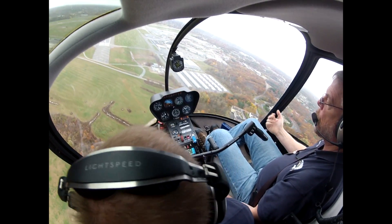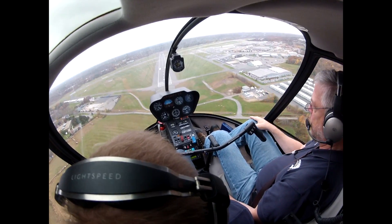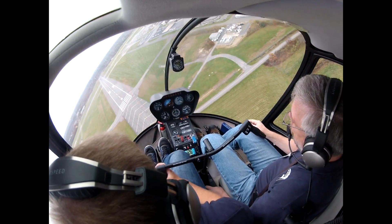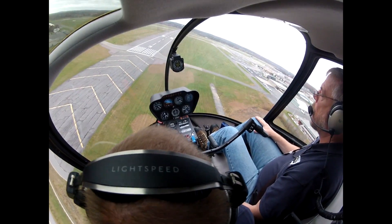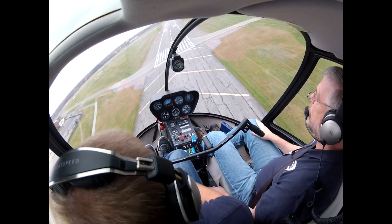The reason we want to minimize slide is if you're landing off airport - which on a real engine failure you typically are - the more you slide, the more chance you're going to catch a skid on something and roll over. So where we've got a higher inertia rotor system in the R44, we can do a more aggressive flare, a little higher up, and really get that ground speed low and yet still have a nice soft landing.